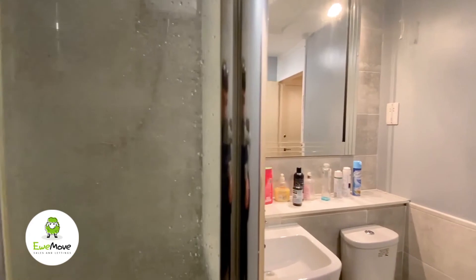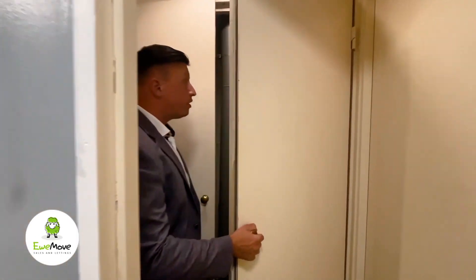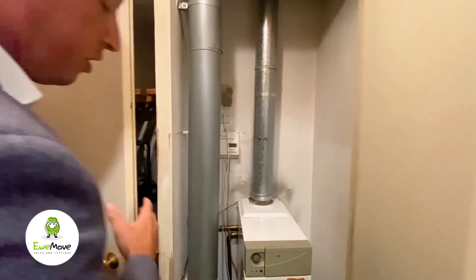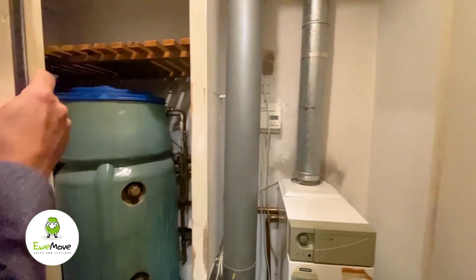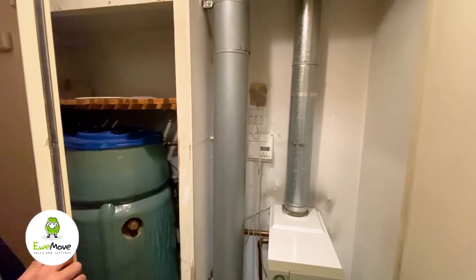There are shower cubicles with an electric shower. Coming through here from the second floor, we've just got the boiler system — everything's working, gas safe approved — and we've got the immersion tank that serves all the water for the building.